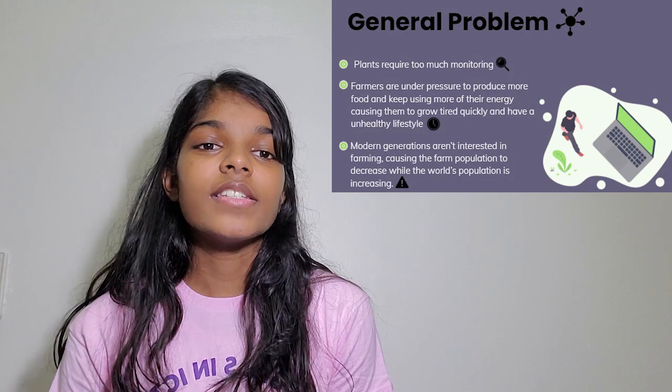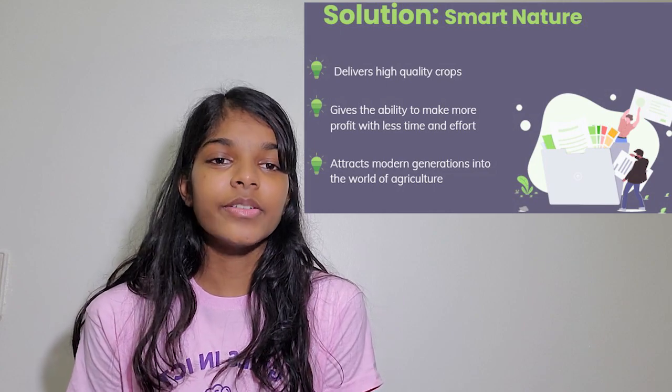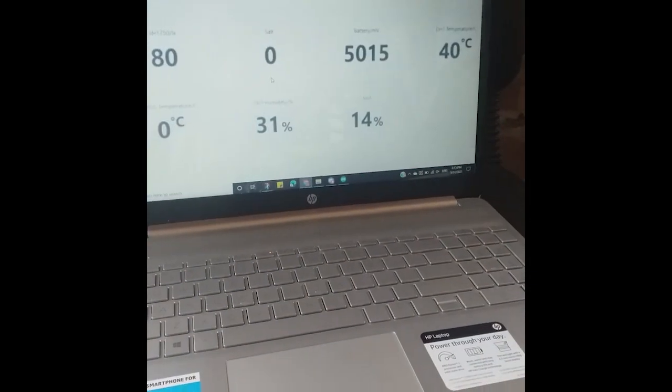To view these things, there is a built-in dashboard. Smart Nature is an ESP32 coded with the help of Arduino, and I also 3D printed the enclosure. Thank you for listening to my presentation. Bye!